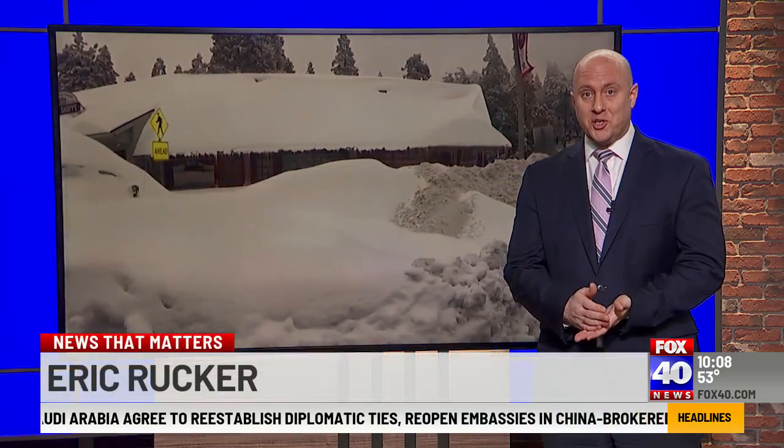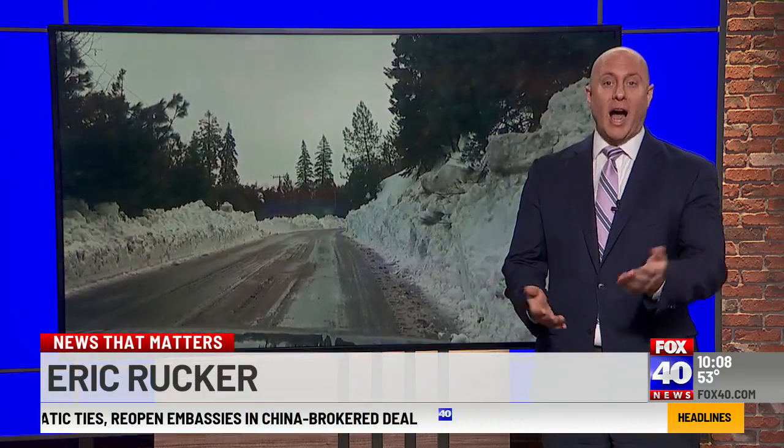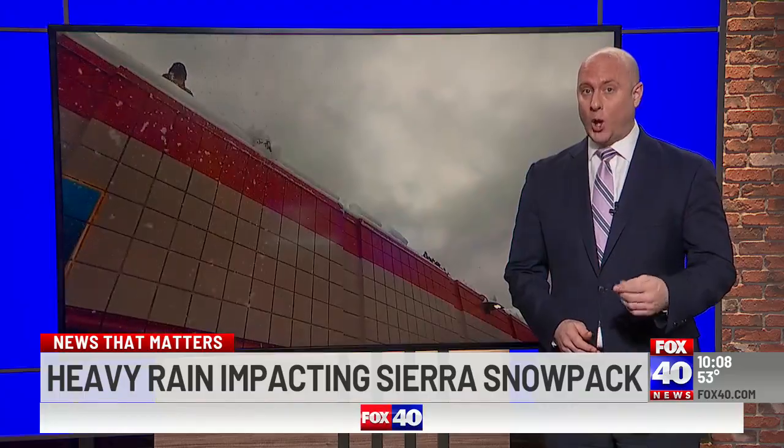That storm that we just had, as Dennis was mentioning, and the next one coming up are warmer storms, meaning rain at higher elevations — rain that could potentially chip away at our snowpack and put a very big burden on where that water is stored.